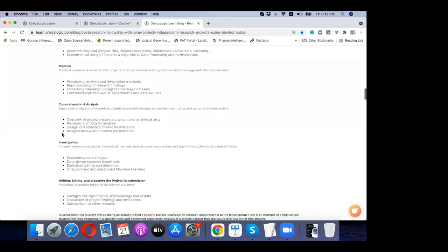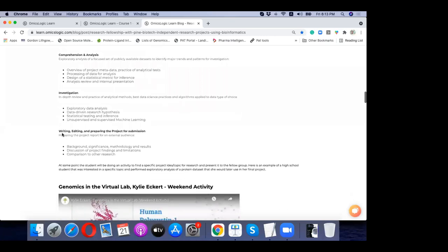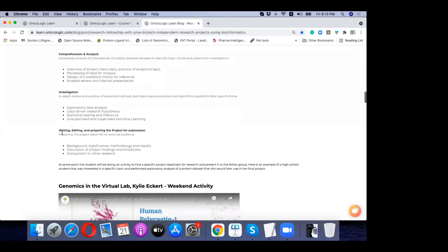This entire process — from generating a hypothesis to conducting data analysis and compiling findings into a report — is covered in the OmicsLogic fellowship program. The full fellowship program runs for three months.